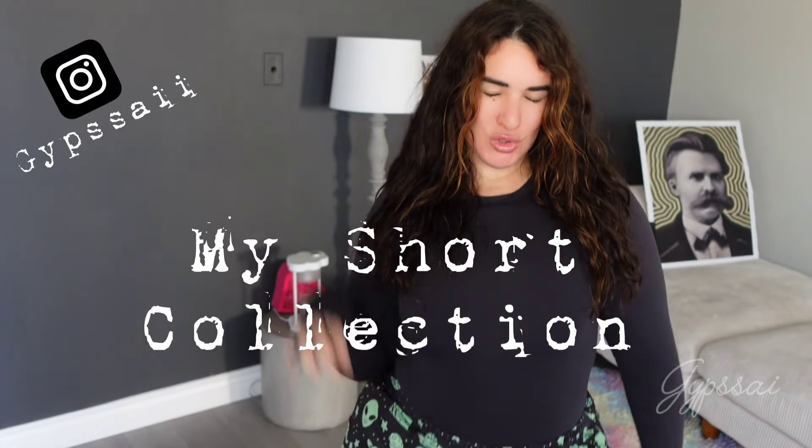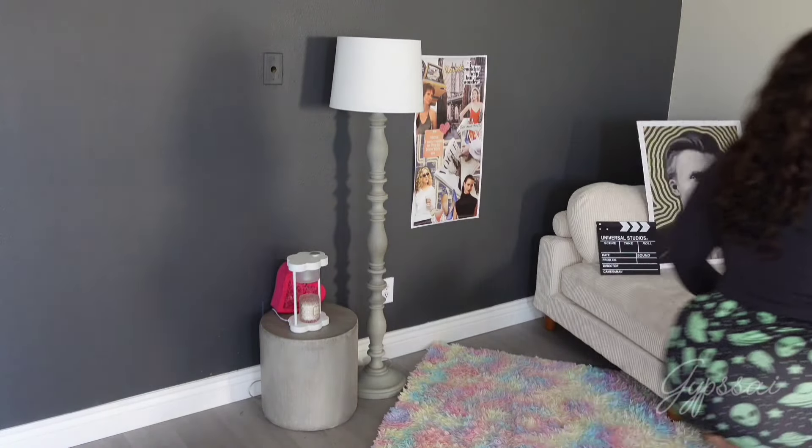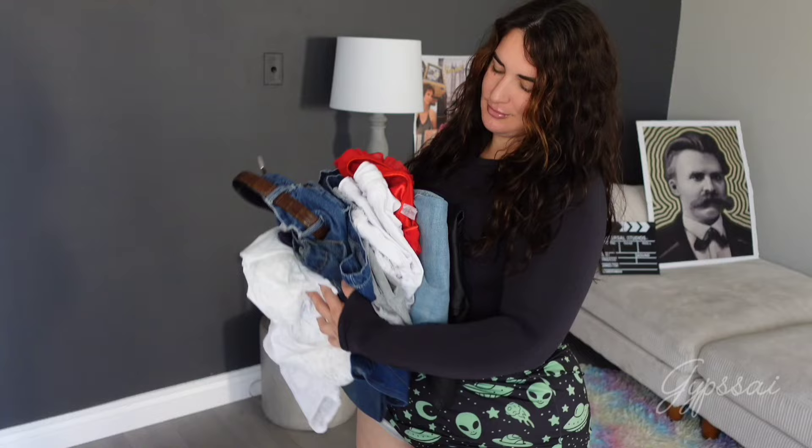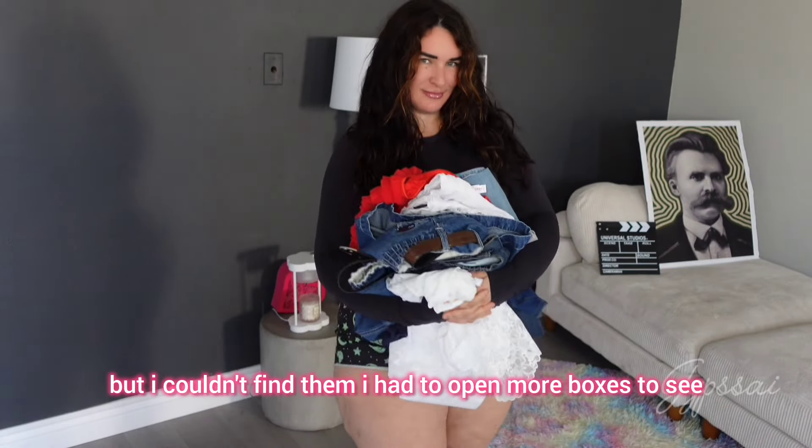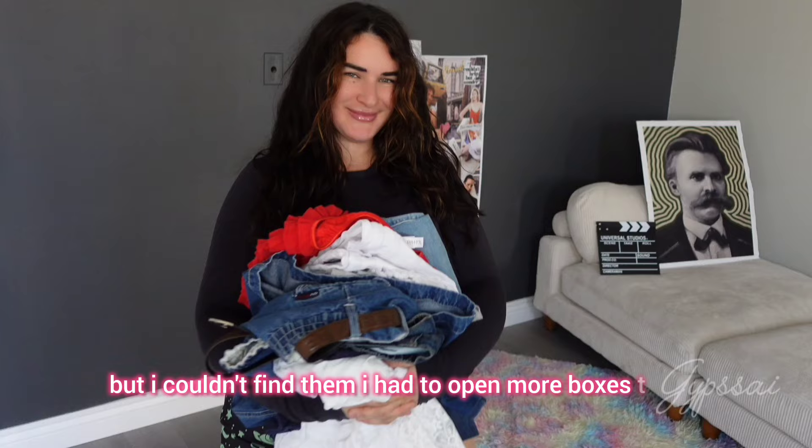Hi humans, it's me. Let's go with another episode of what to wear to my other house to fit in my small closet. This time it's about shorts. This is the first series of shorts. I have way more but I couldn't find them — I just had to open more boxes to see.